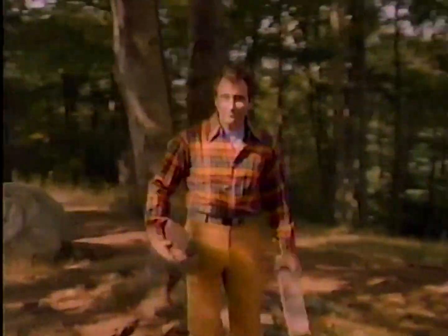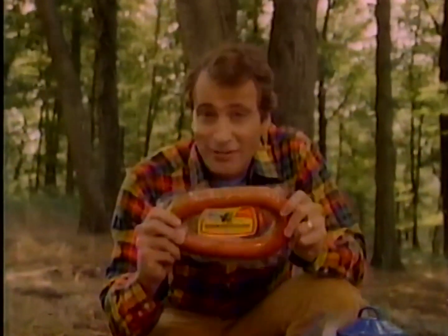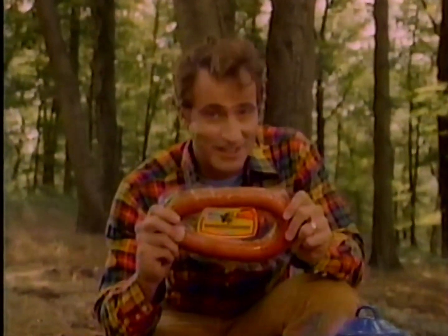Birch, beech, maple, hickory — America's great hardwood trees. They help make smoked sausage made on the Hillshire Farm, America's great tasting smoked sausage.